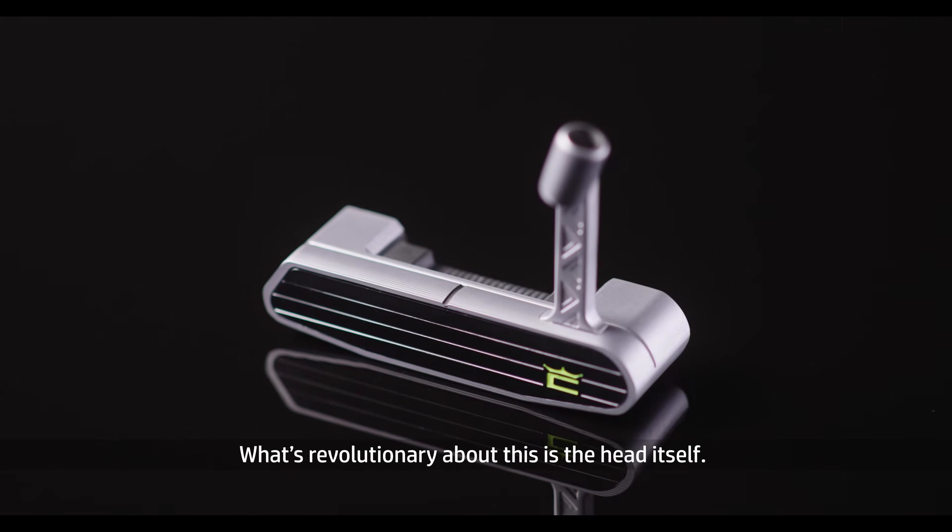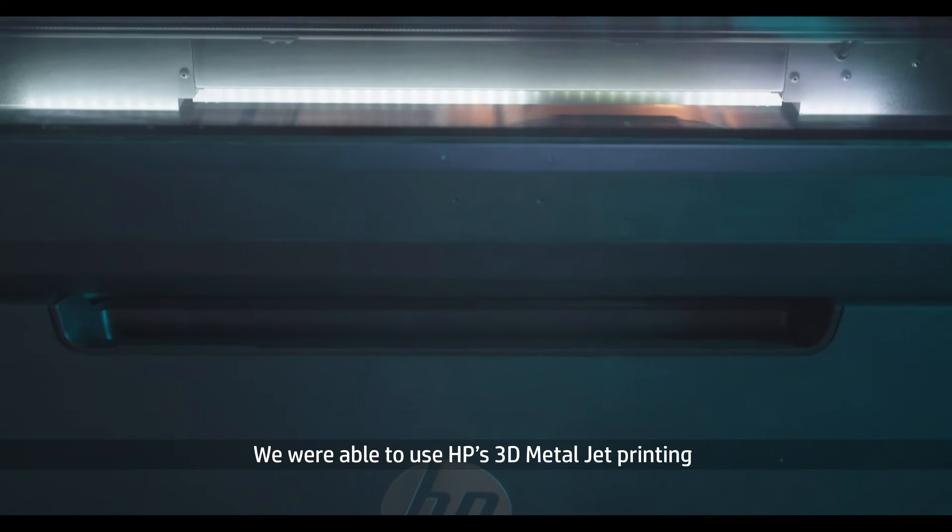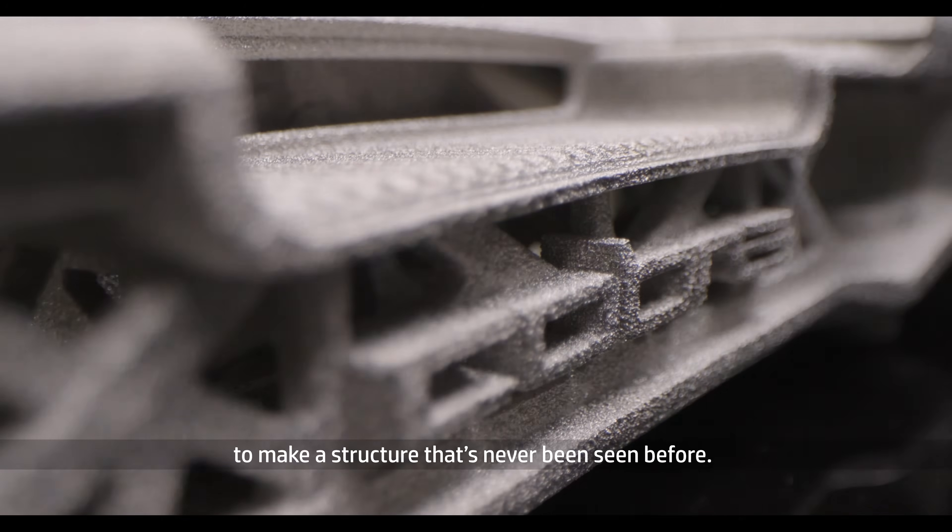This is the first mass-produced 3D printed putter. What's revolutionary about this is the head itself.